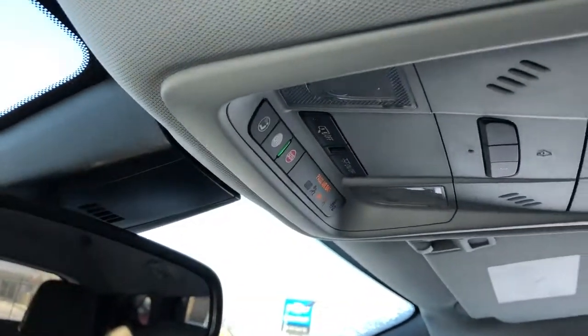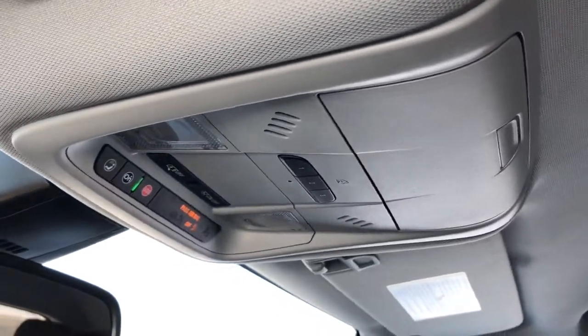Above the rear-view mirror we have OnStar controls, reading lights, three garage door openers, and a sunglass holder.